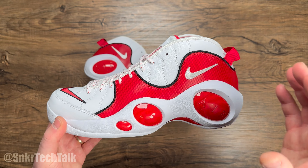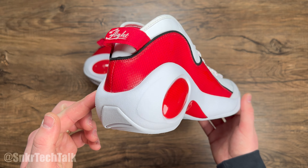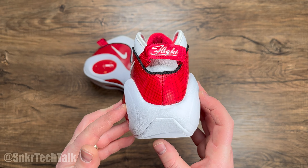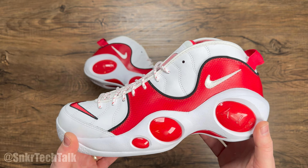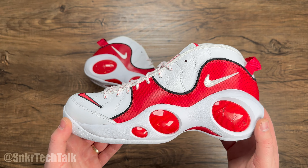Let me know down in the comments what you guys think of the AirZoom Flight 95. Obviously Jason Kidd made this shoe very popular — it wasn't officially his signature shoe, but he did wear it very heavily, along with a ton of other players like Brent Barry. And for me, this colorway honestly almost takes the cake for the best pair.